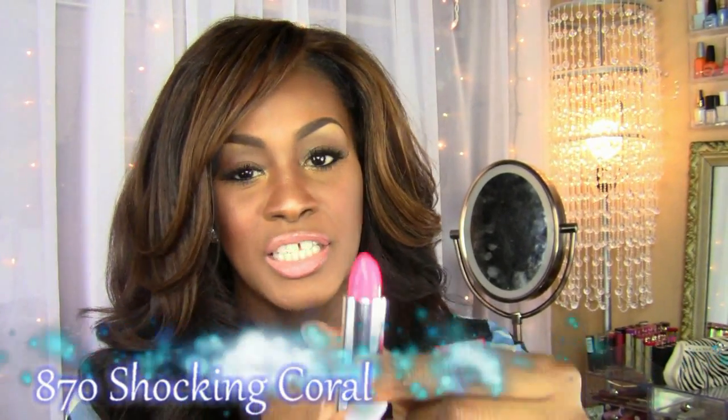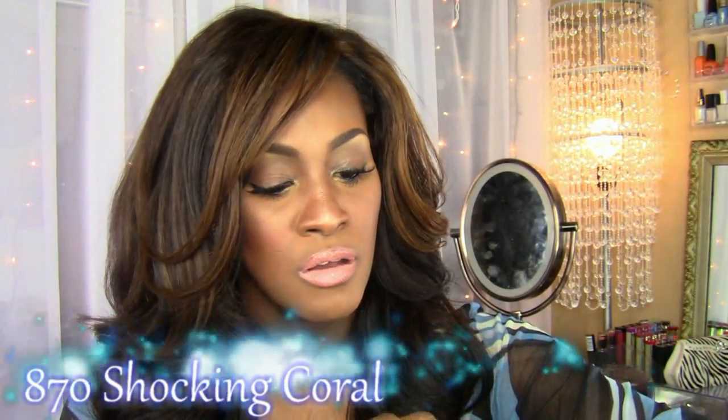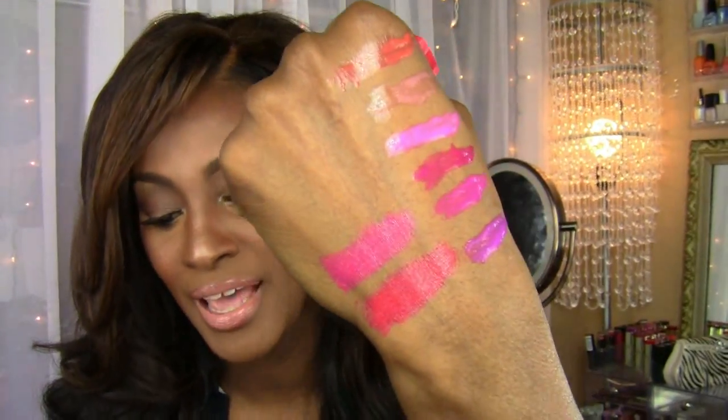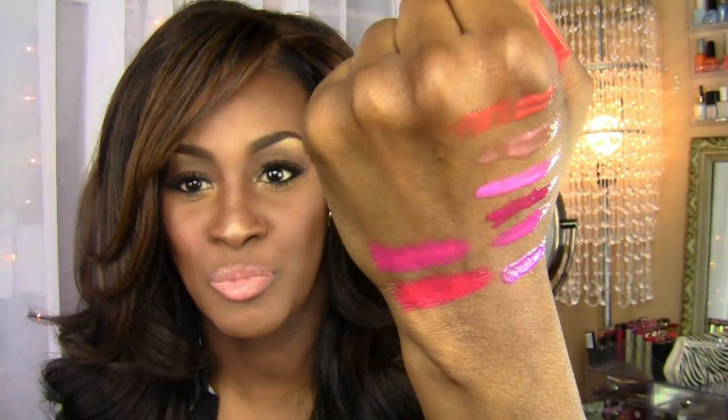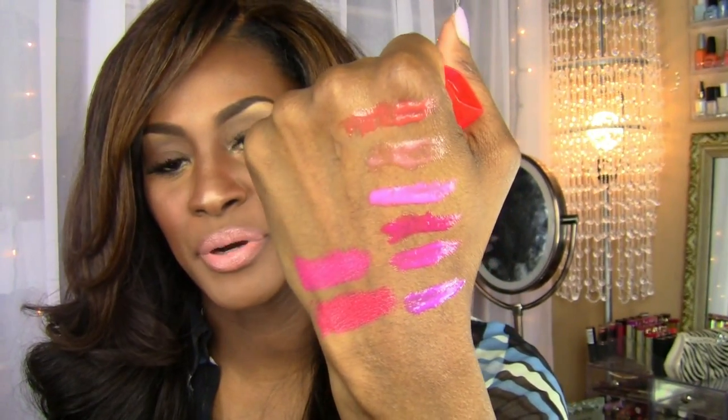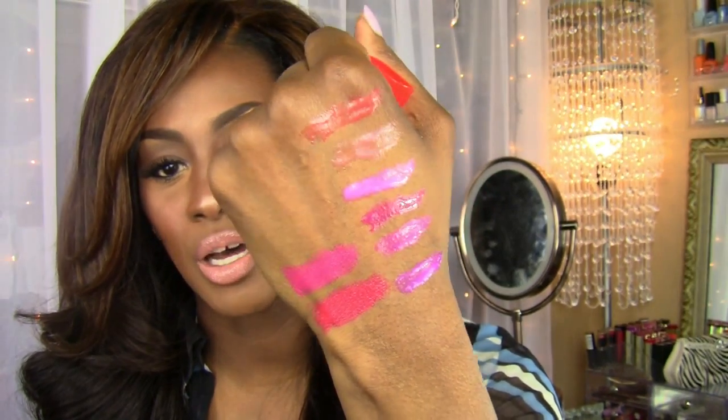I didn't want to waste money, but there are one or two that I may go back and get — no guarantees. The next one is Shocking Coral, and this is more pink to me. I honestly don't really see any coral in there — I see more pink, maybe a hint of coral. But look at this lip gloss on top — put that on top of her, very pretty.